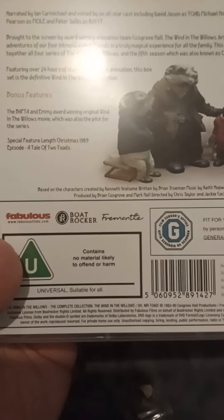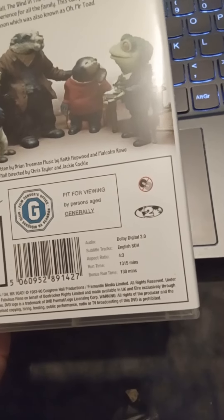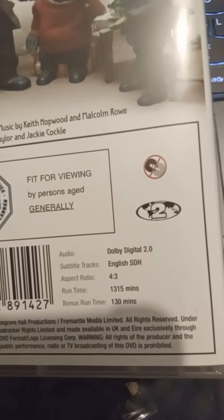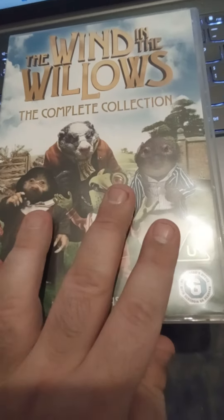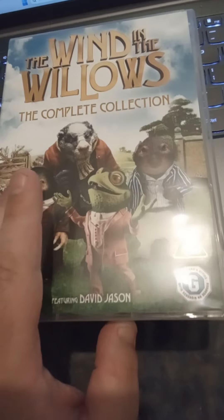The DVD episodes — one episode on here is bonus content at one time, here's another at 30 minutes, and one episode is 13 to 15 minutes long. That's quite a long time. So yeah, if anyone has any questions about this Wind in the Willows complete collection, let me know in the comments.